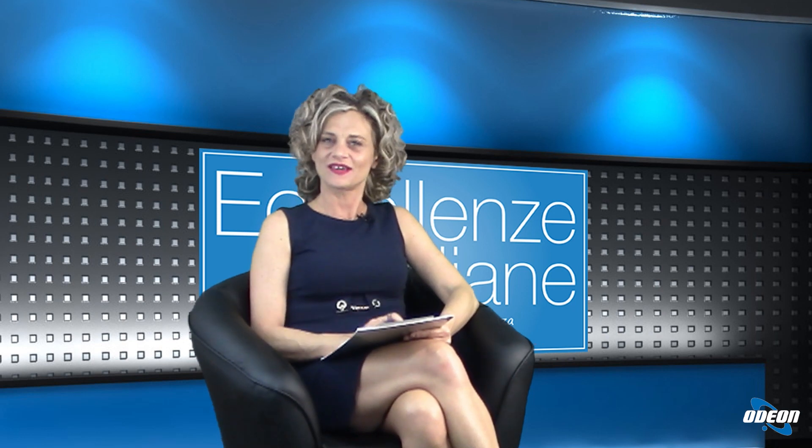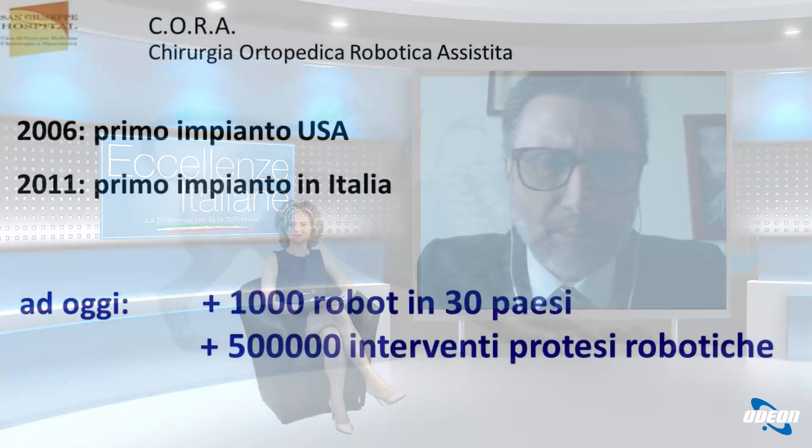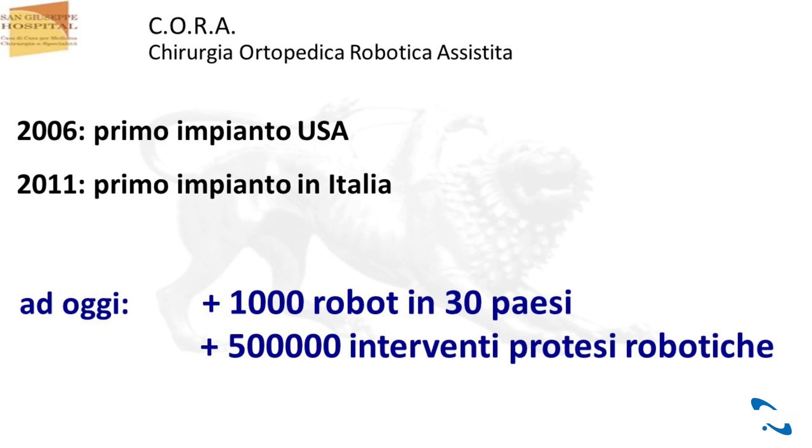Dottore, quando è iniziata la storia della chirurgia robotica ortopedica? In realtà la storia va oltre 20 anni, però fino agli ultimi 15 anni erano prototipi, ci sono stati anche alcuni errori di progettazione e qualche piccolo problema. Quando parliamo di chirurgia robotica ortopedica moderna parliamo da circa il 2005. Il primo impianto negli Stati Uniti è del 2006, in Italia invece il primo intervento è stato eseguito nel 2011. Dal 2006 ad oggi sono stati impiantati più di 1000 postazioni robotiche in circa 30 paesi nel mondo e finora sono stati fatti più di mezzo milione di interventi di protesi robotiche in tutto il mondo.